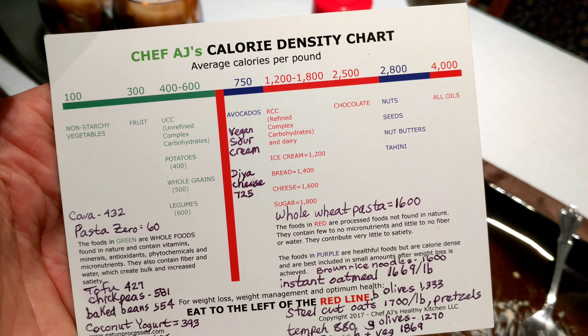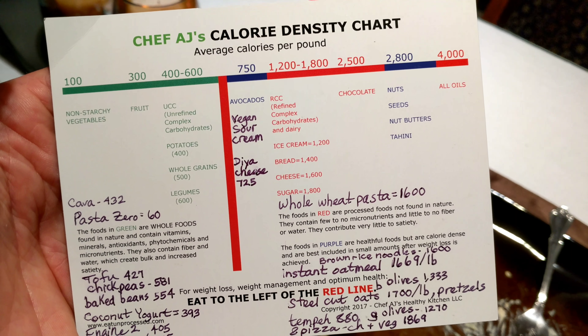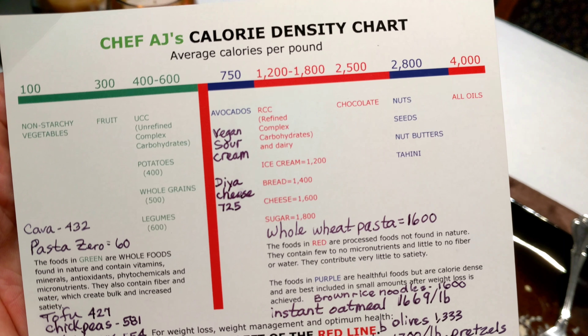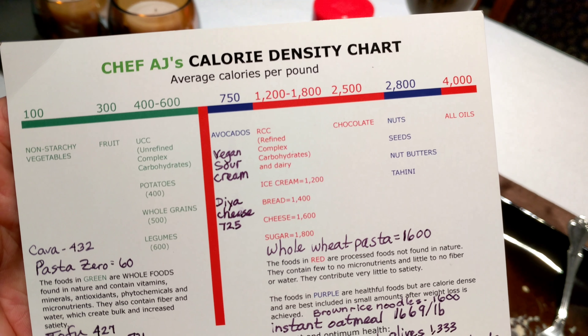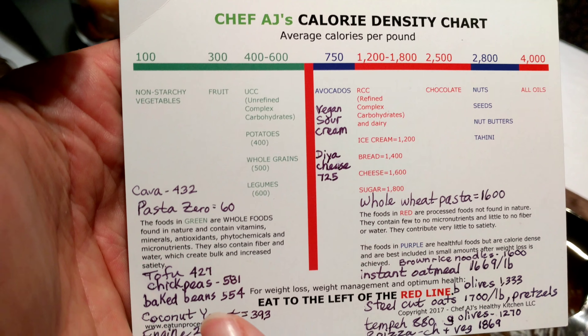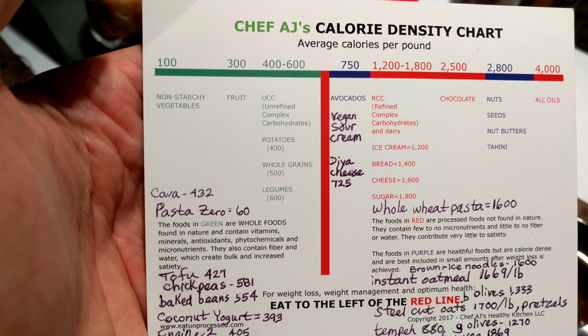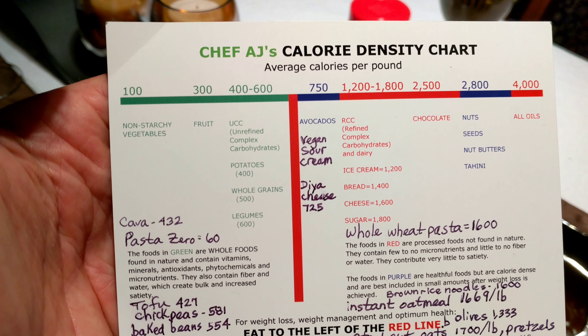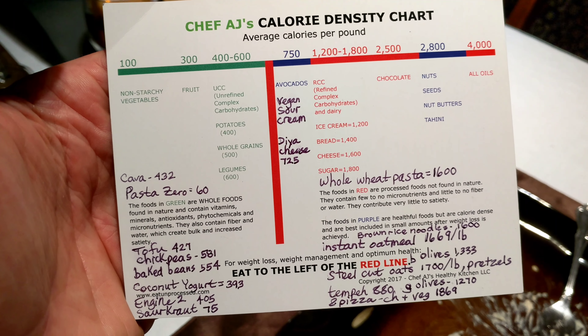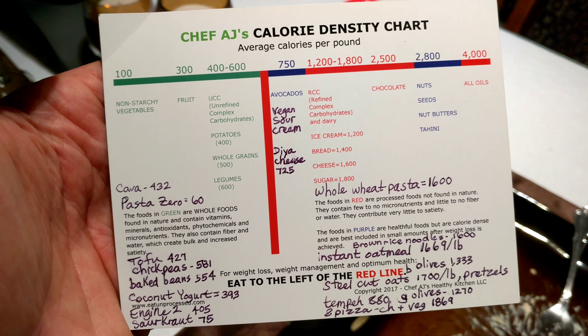Even whole wheat pasta is 1,600 calories per pound, so I put that on the wrong side of the line. But rice pasta is fine — it's over here with rice on the left side of the line. As I find more interesting things to add to my shopping list, I'll keep updating it.